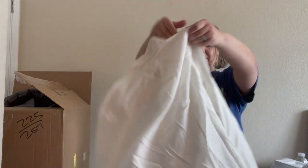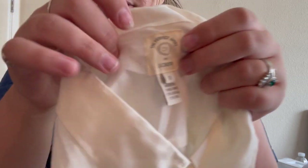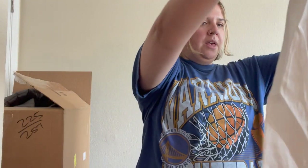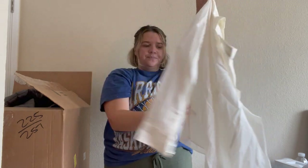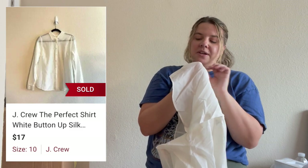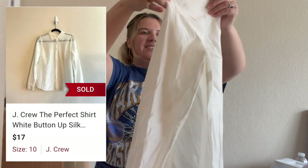This seems like an older shirt by J.Crew — it says 'The Perfect Shirt' by J.Crew, made in Thailand, 73% cotton and 27% silk. Let me know if you've ever seen that label from them before. It's just a plain white top, doesn't seem like there's any stains, a little wrinkled, kind of sheer. It's from 2009 — there's a style number. I've sold very old J.Crew pieces before; that doesn't deter me as long as it's in good condition. I'll look up the style code and see if it still has value.